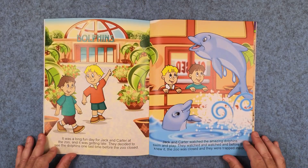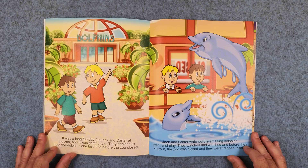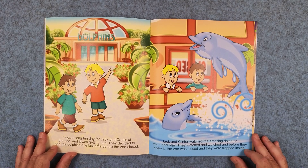It was a long fun day for Jack and Carter at the zoo and it was getting late. They decided to see the dolphins one last time before the zoo closed. Jack and Carter watched the amazing dolphins swim and play. They watched and watched and before they knew it, the zoo was closed and they were trapped inside.